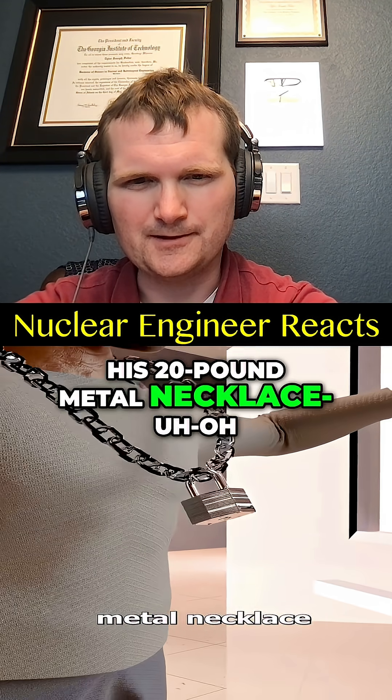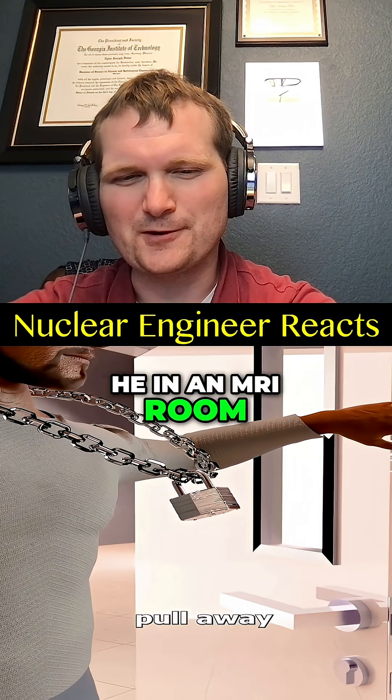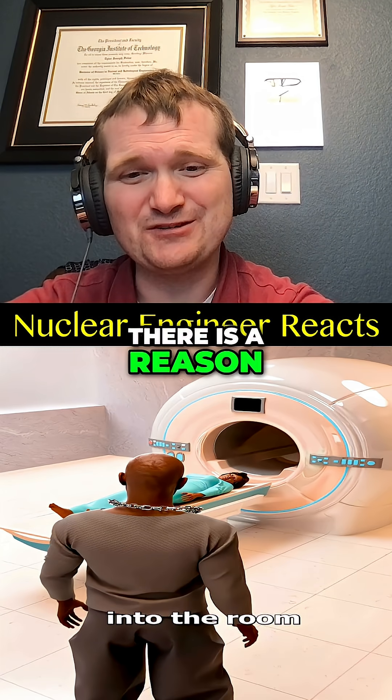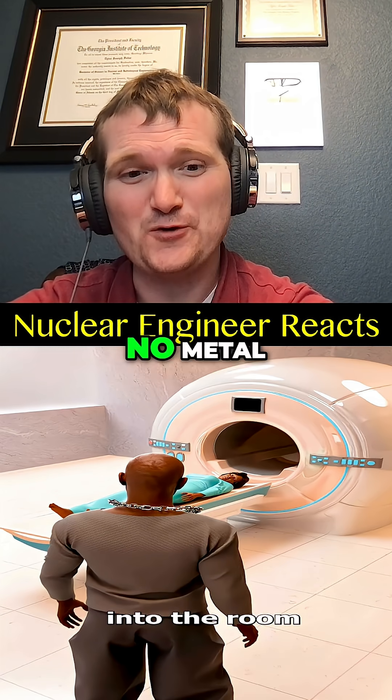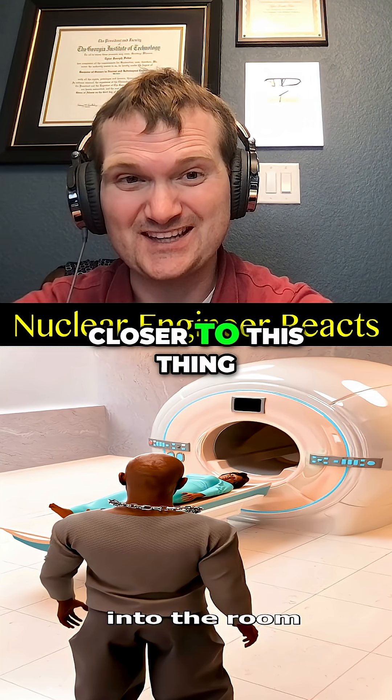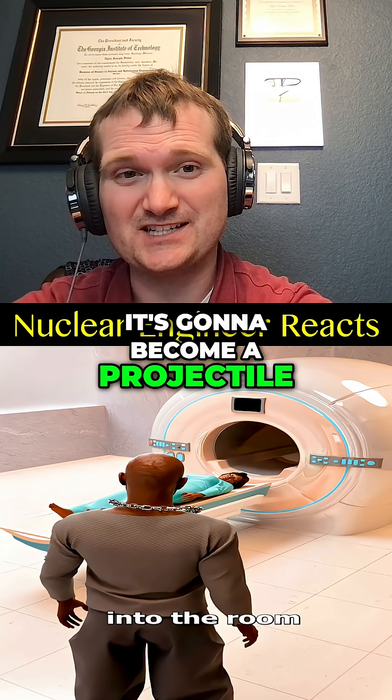His 20-pound metal necklace started to pull away from his chest as he stepped into the MRI room. No, there's a reason why these rooms say no metal. The magnetic gradient increases exponentially as you get closer to this thing — it's going to become a projectile.